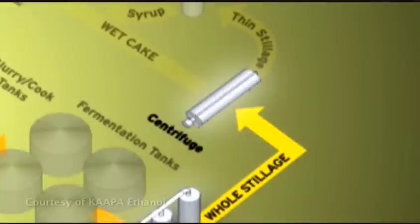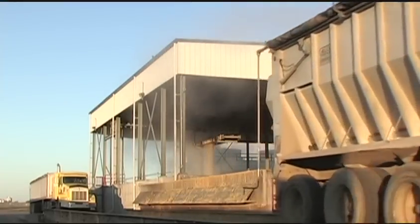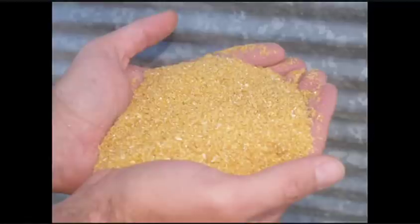We learned in Chapter 9 that solids and syrup from the centrifuge make wet distillers grains, a high-quality livestock feed. Some ethanol facilities do not have enough livestock or poultry nearby to use all of the wet distillers grains, and livestock in other parts of the country want to use it too. To make it easier to ship via a truck or train, wet distillers grains can go through a drying system to remove moisture.